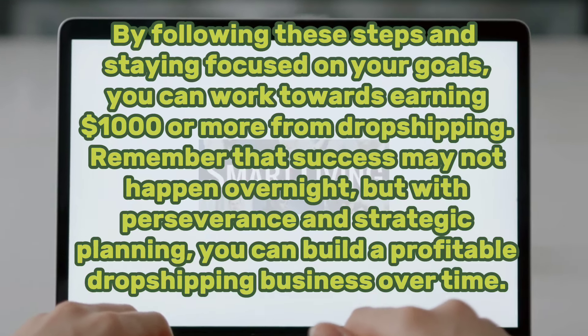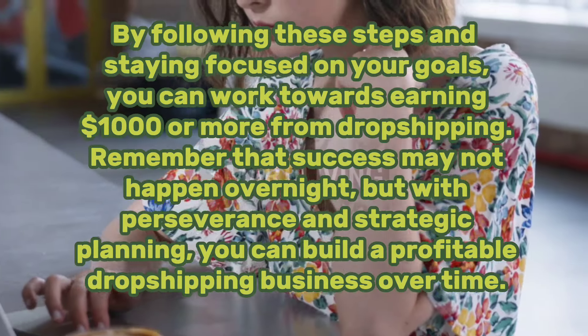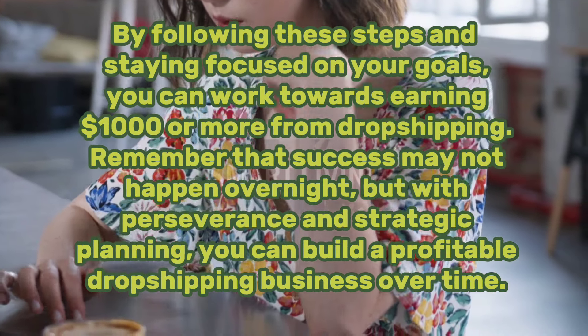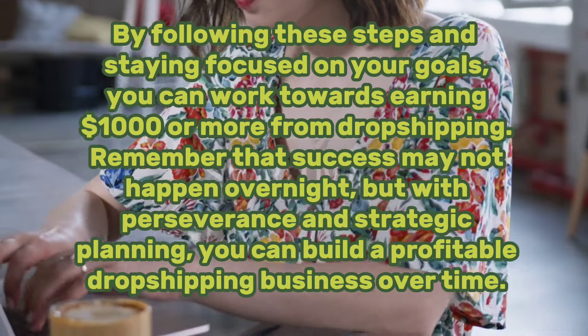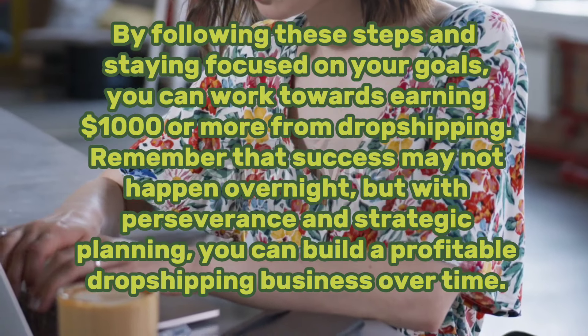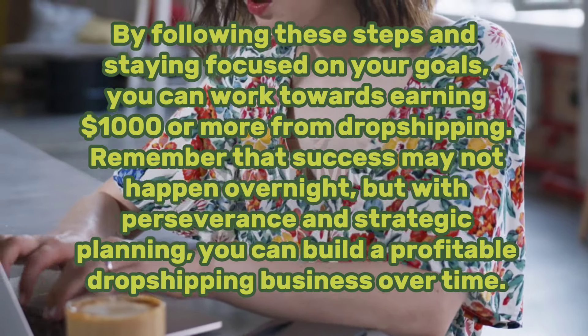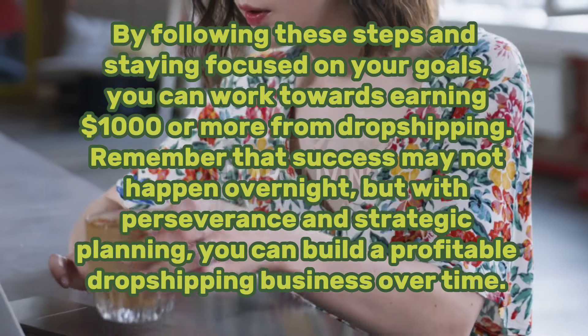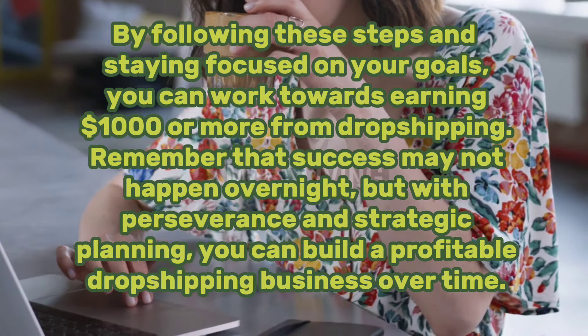By following these steps and staying focused on your goals, you can work towards earning $1,000 or more from dropshipping. Remember that success may not happen overnight, but with perseverance and strategic planning, you can build a profitable dropshipping business over time.